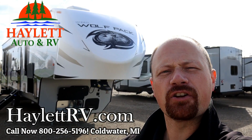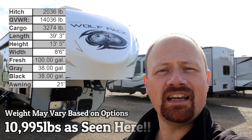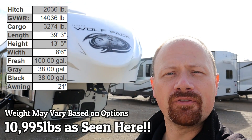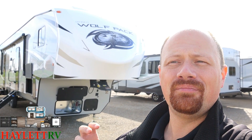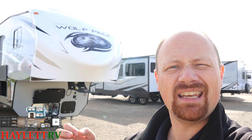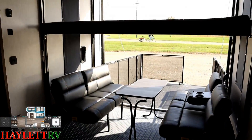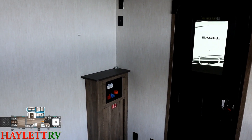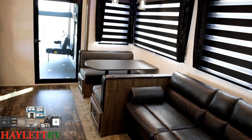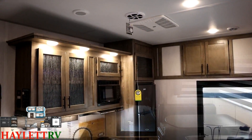Coming in just shy of the 11,000 pound mark, this is the 315 updated improved Wolf Pack here at Haylett RV of Coldwater, Michigan. It's easy to overlook some of the things they've done because it was already so good — they've really just tightened it up and taken it over the top. Inside, it's got a beautiful warm normal RV interior, and this one gives us a 12-foot garage. It is a 102-inch wide body fifth wheel toy hauler, which means maximum living space and maximum loading space.